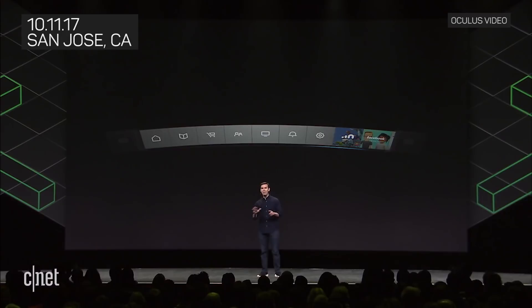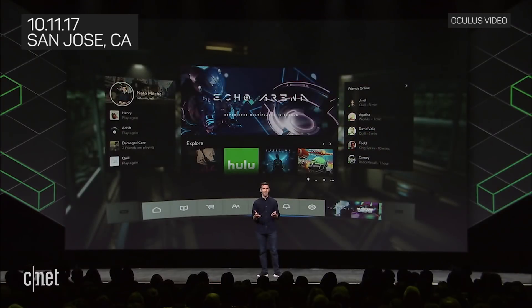Dash puts the power of Rift at your fingertips. Everything you need is available in Dash — your apps and games, your friends, settings, and notifications too. You can bring up Dash anytime, anywhere. We've made it instantly accessible. And it runs as a 3D overlay, so it opens inside your current experience. There's no need to go back to home. You just open up Dash where you are.